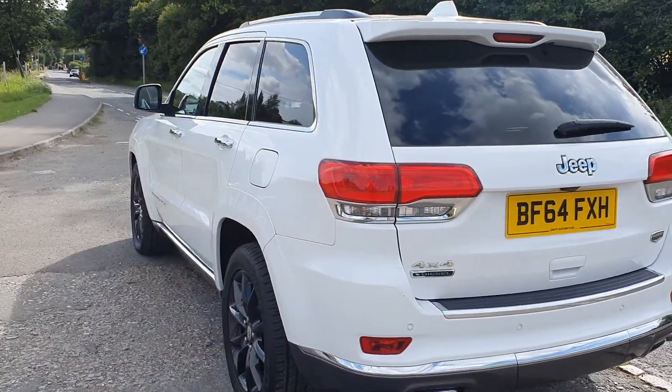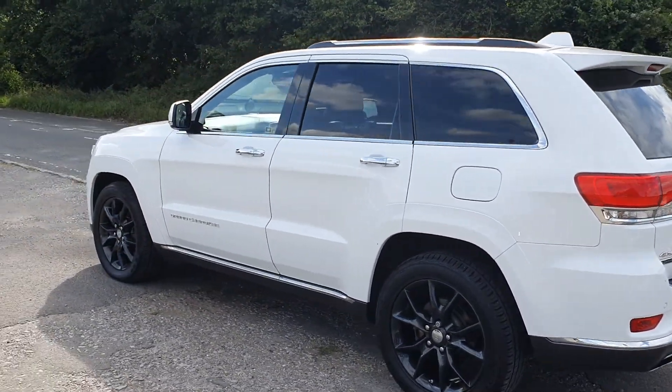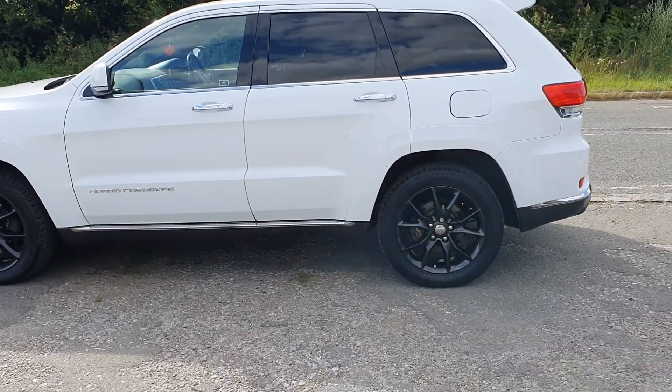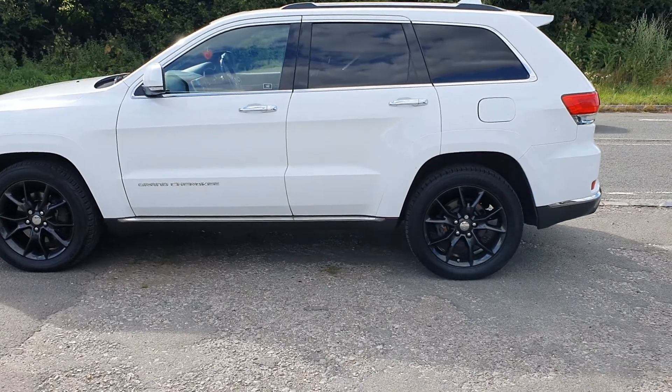Do check out our reviews at BourneValleyAutos.com as well — you'll see what we're like to deal with. We've been in business 21 years now, there are a hundred and some reviews, which gives you a real good idea of the sort of people you're talking to here.